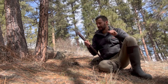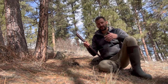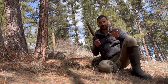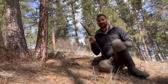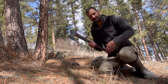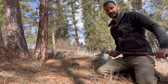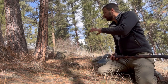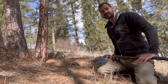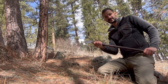One way to be safe is to chop from your knees. If you're standing up and you miss your swing, you're more likely to hit yourself, especially while you're getting the hang of using an axe. I recommend chopping from your knees — when you miss, the axe is more likely to hit the ground rather than swing through and hit your feet.